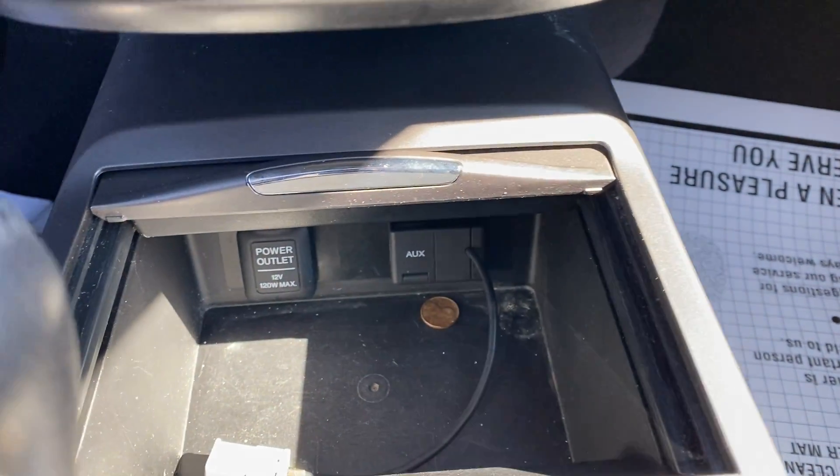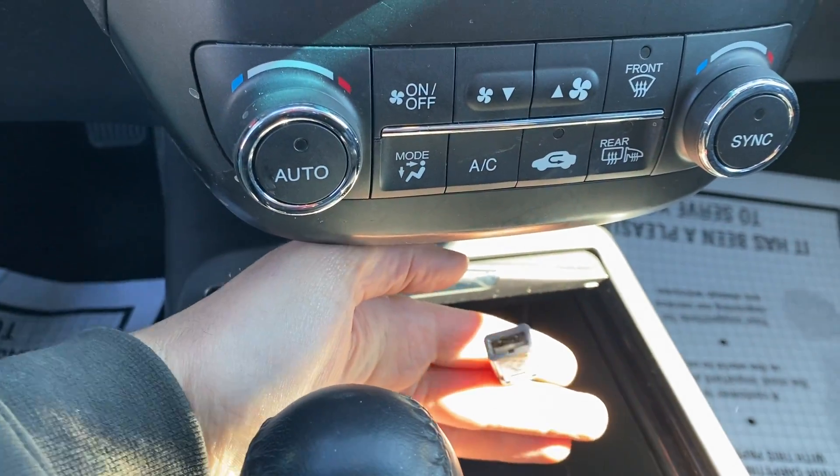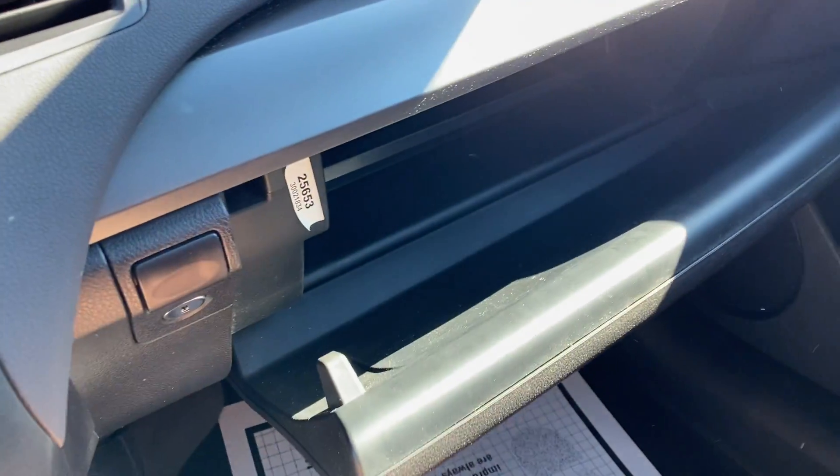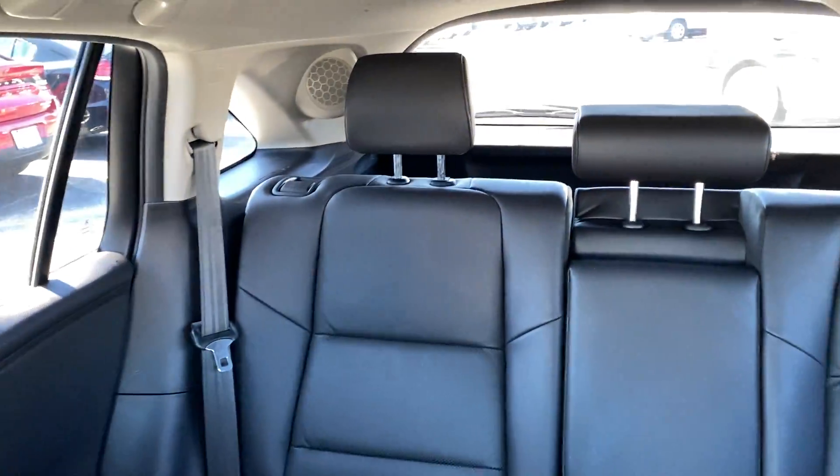USB Aux cord. There's the USB. Keyless remote. Large glove box. Center console space. Clean back seats.